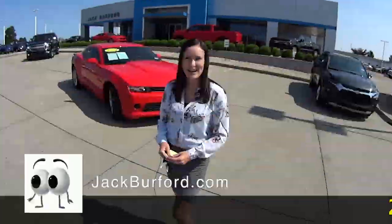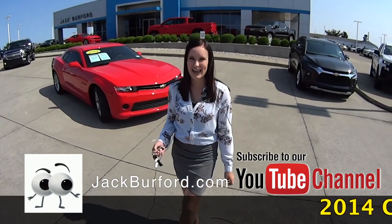Welcome to this Money Saver Monday at Jack Burford Chevrolet. Hey everybody, this is Brooke and this is our Money Saver Monday.